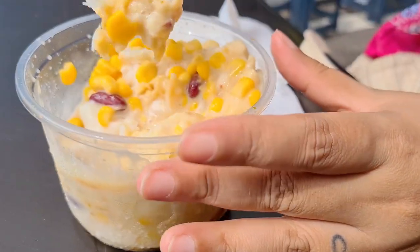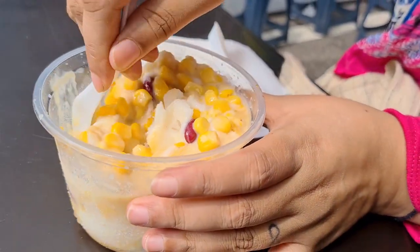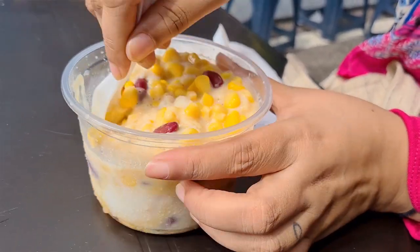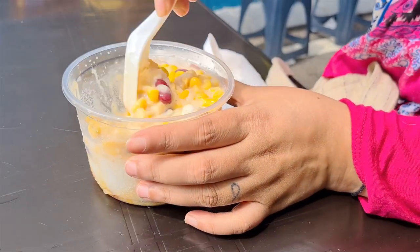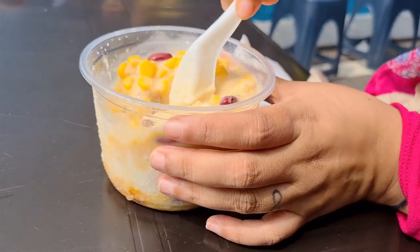Look at the shaved ice, yummy! Super nice. So you mix it — they put coconut milk and the brown sugar. It's really nice to have on a hot day, and today it's super hot. So this is Chandal.